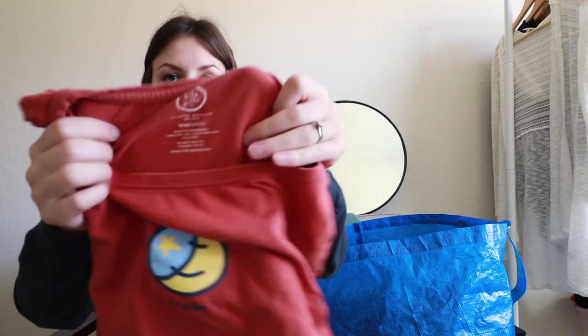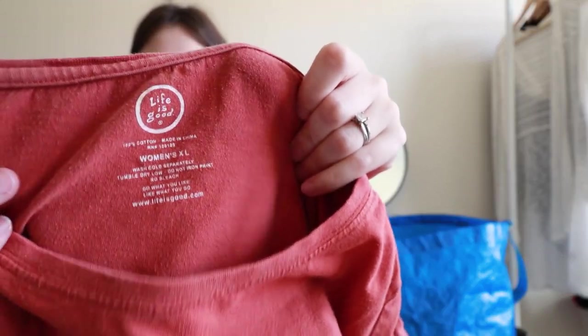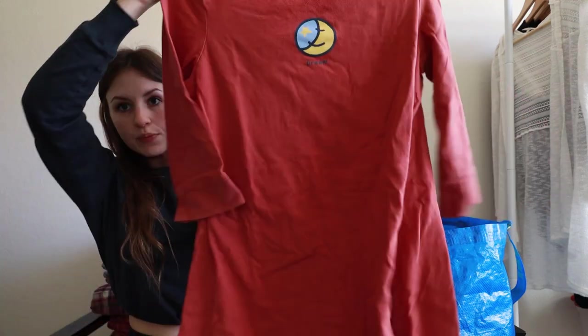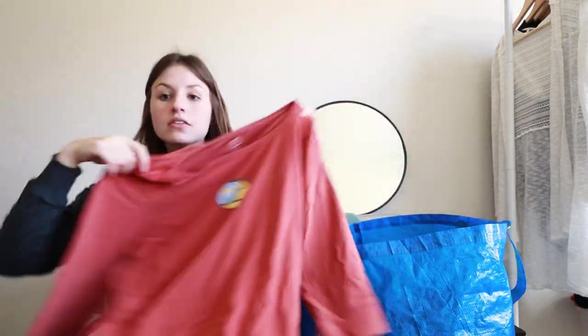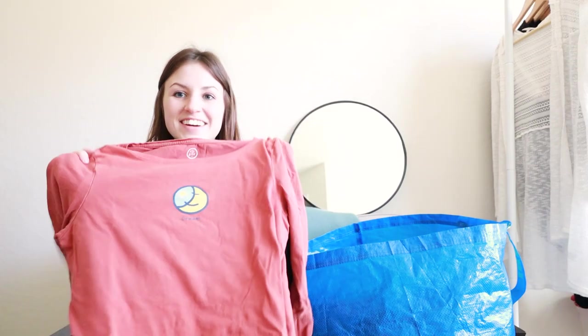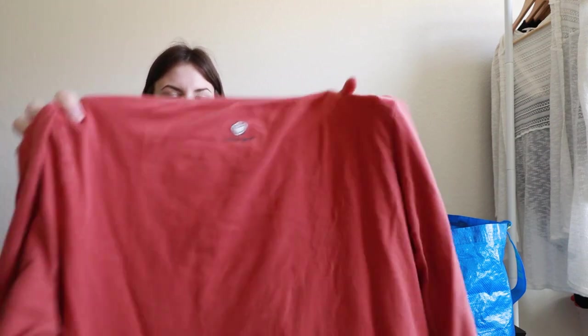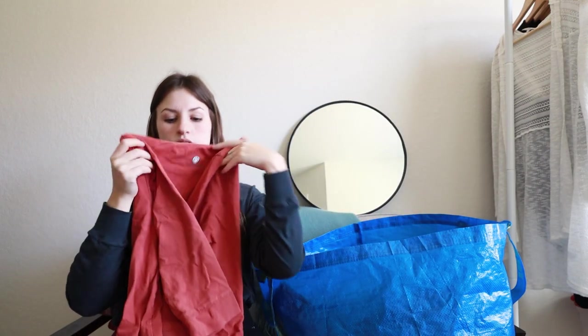This next one is from Life is Good — some of their pieces can do really well. This is a women's extra large sleepwear/loungewear dress that just says 'dream' on it. Based on my comps, I believe it was going to be about $15 to $20 on this one.